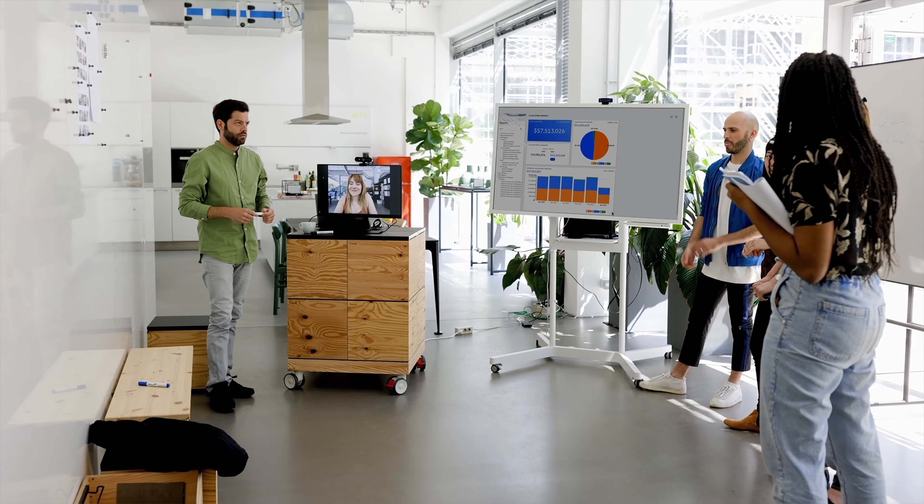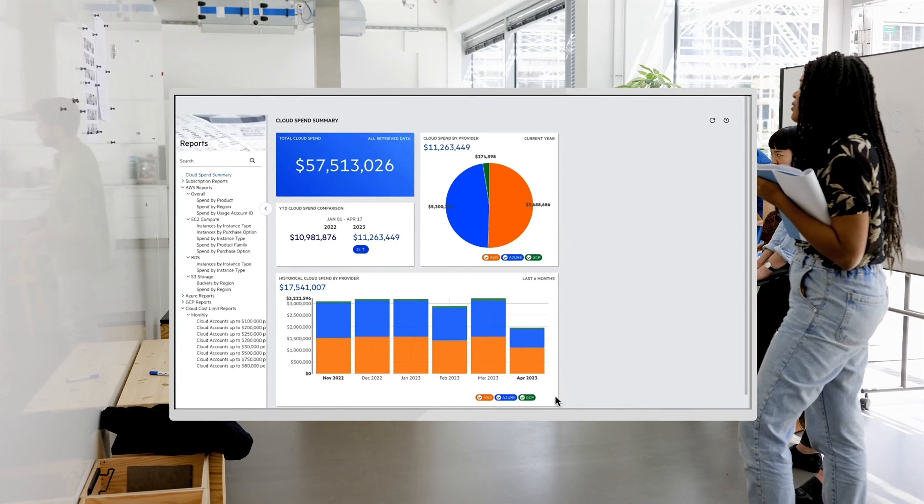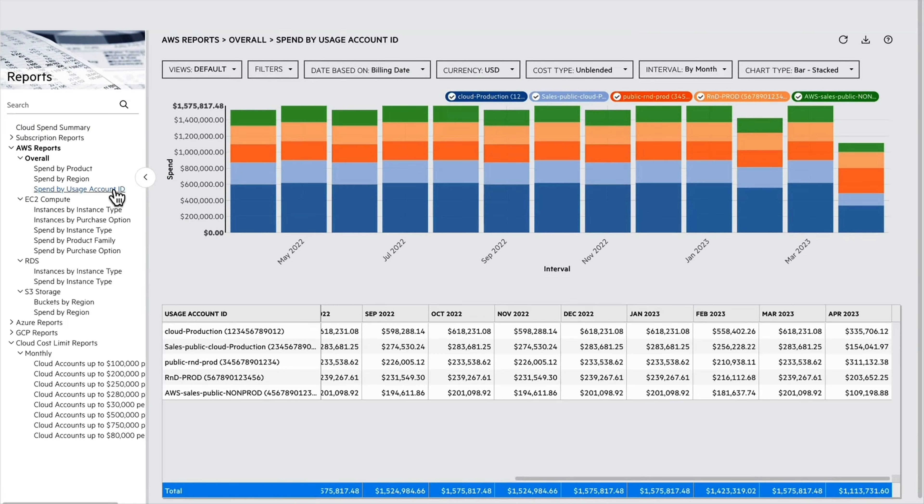With HCMX, your FinOps team accurately allocates cloud spend across groups. Personalized views promote ownership and competition for optimized usage.